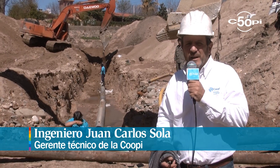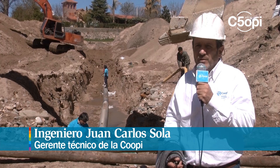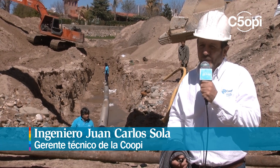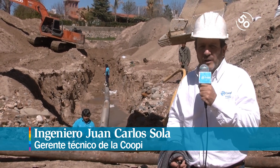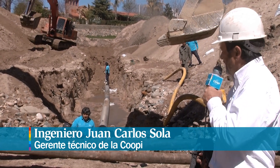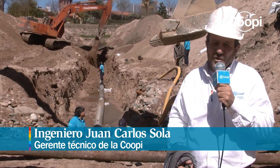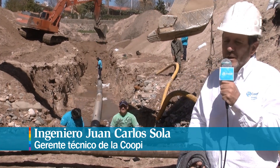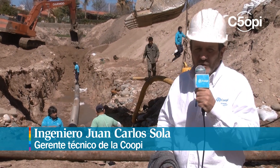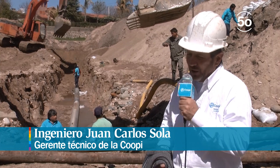En este momento se ve bien el perfil geológico del río, donde es posible observar un basamento cristalino bastante meteorizado — dicho en palabras vulgares, piedra podrida — que fue necesario romperla con la retroexcavadora y en algunos casos con el martillo neumático. A partir de ahí es posible observar un acopio de canto rodado y luego el subalvio del río con una potencia aproximada de 3 metros. La cañería se ha instalado a 4 metros 50 de profundidad en el arranque y terminando en 3 metros 50, donde vemos la retroexcavadora trabajando.